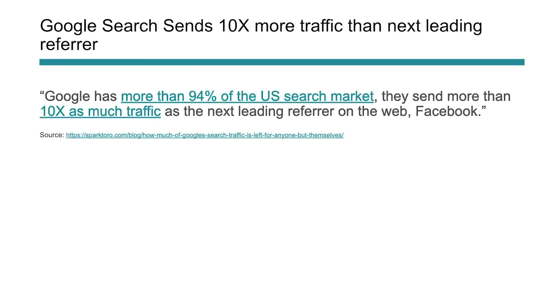The last statistic is that Google sends 10 times more traffic than the next leading referrer. Google owns 94% of the US search market and sends 10 times as much traffic as the next leading referrer on the web, which is Facebook. SEO is still very much alive. While Google owns a number of traffic-referring properties like Images and YouTube, there's still a lot of traffic for website and business owners to garner from the web. Most people are using Google or some sort of Google platform, so it's a place we need to be and optimize for.